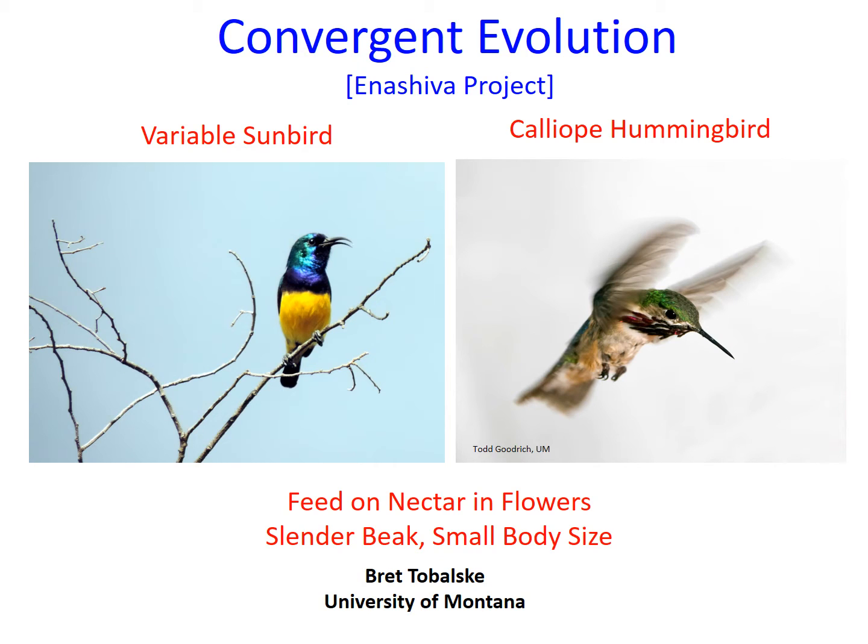Convergent evolution occurs when species that are only distantly related to each other have independently acquired similar features. Sunbirds, including the variable sunbird shown on the left, and hummingbirds, including the calliope hummingbird on the right, appear to have evolved traits that enable them to feed on the energy-rich nectar inside flowers.